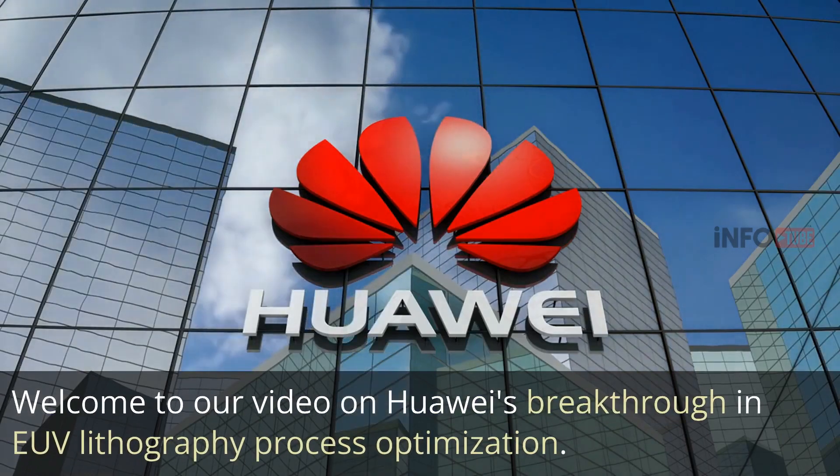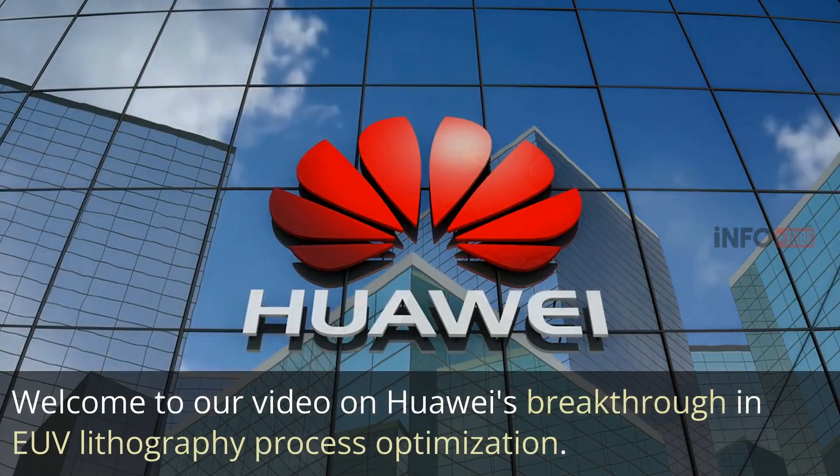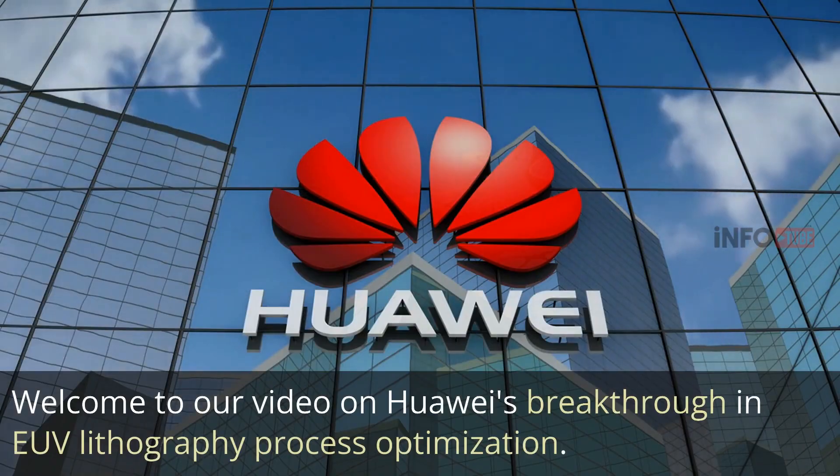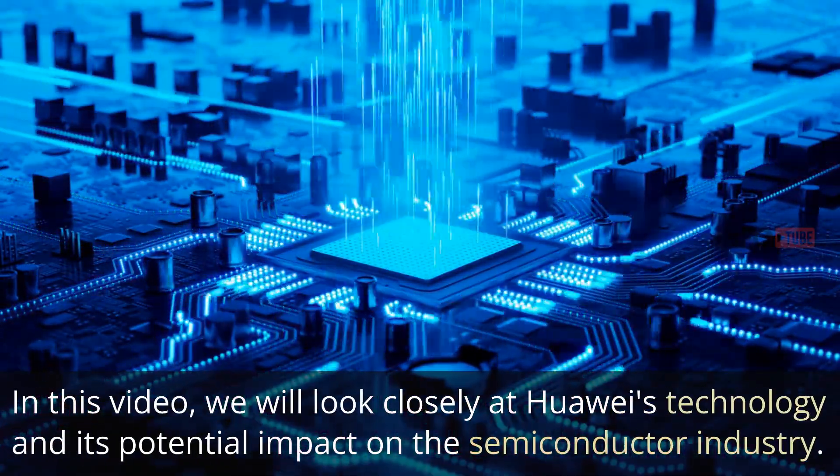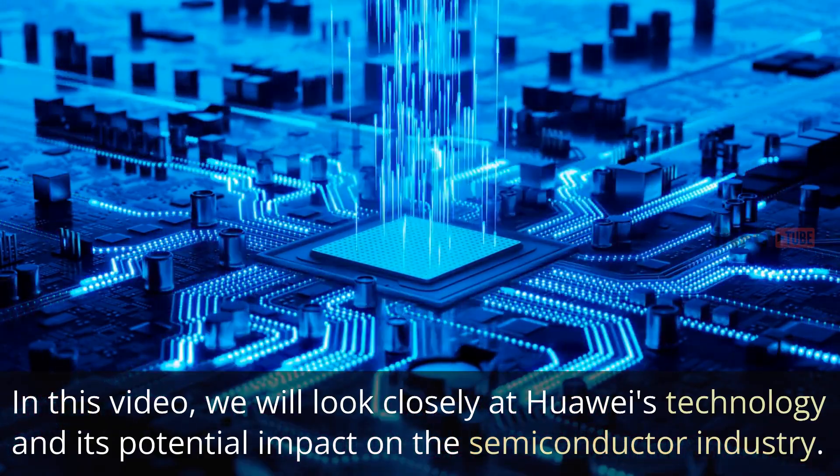Welcome to our video on Huawei's breakthrough in EUV lithography process optimization. In this video, we will look closely at Huawei's technology and its potential impact on the semiconductor industry.